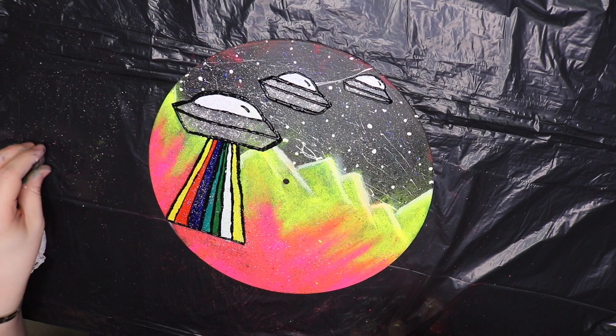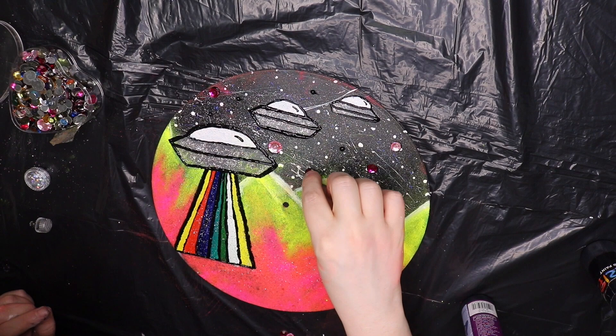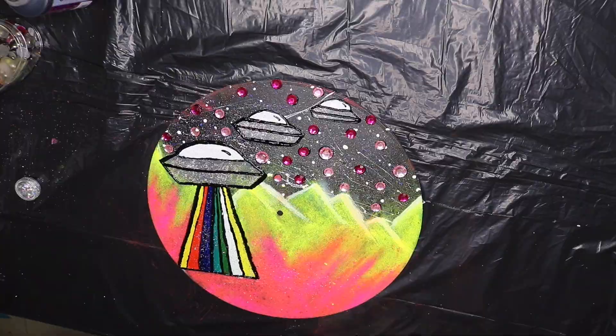Now I'm doing another thing I really like, which is adding gems — because of course I like everything that sparkles. I separated all my pink ones and now I'm putting them up in the sky in all my shades of pink. I don't know if it adds a lot to this painting, but I can't make anything that doesn't sparkle. I just had to do it.